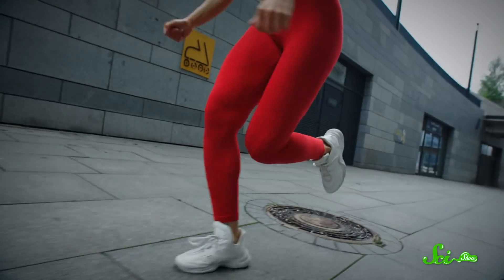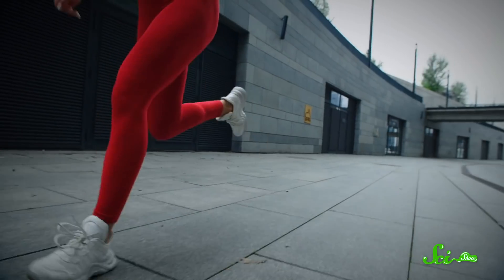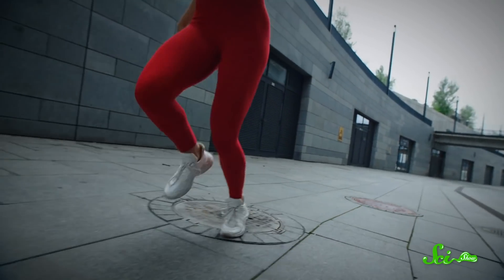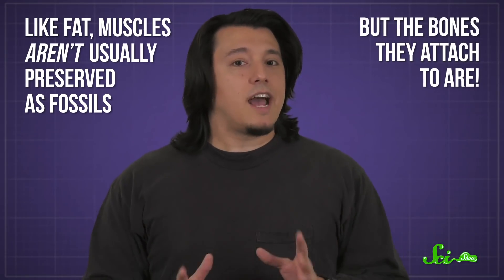Your gluteus maximus isn't actually used very much when you walk on flat ground, but it sure is used when you run. As your heel hits the ground with each stride, your body angles forward, and it's that big gluteus maximus that's partly responsible for stabilizing your body and pulling it back. Like fat, muscles aren't usually preserved in fossils, but the bones they attach to are, and the functions of bones and muscles are closely related, so we can make inferences about the evolution of one from the other.